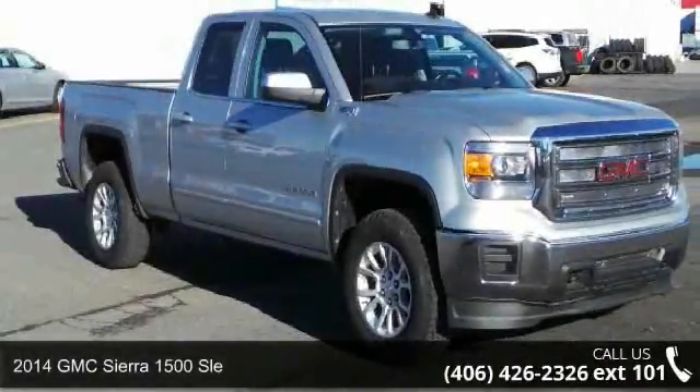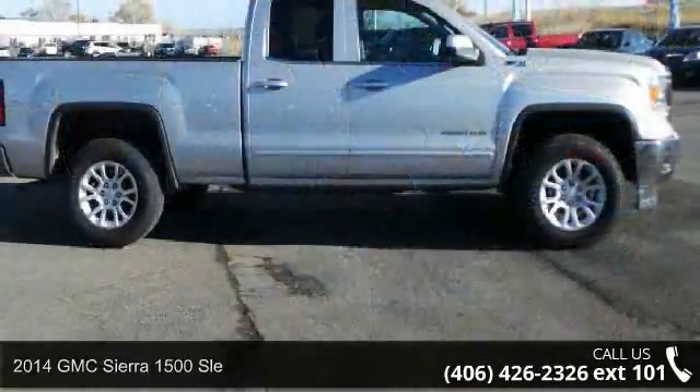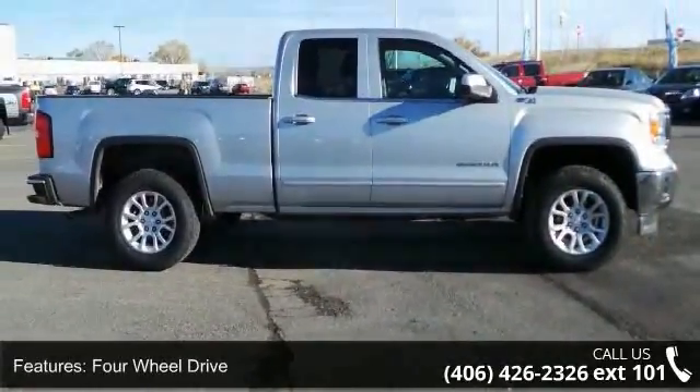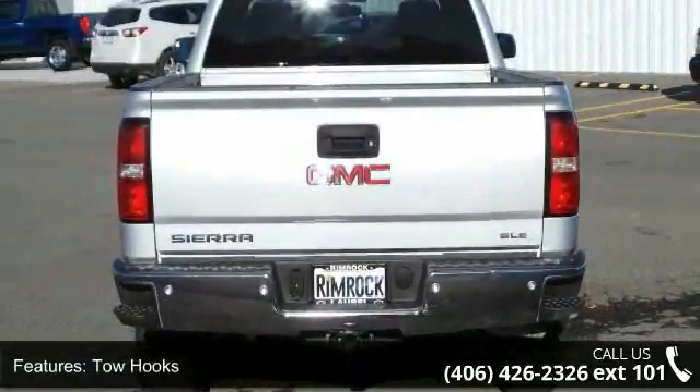Arrive in style with this 2014 GMC Sierra 1500. This may be the set of wheels you've been looking for. This vehicle comes with a reliable 8-cylinder engine connected to a smooth shifting automatic transmission.